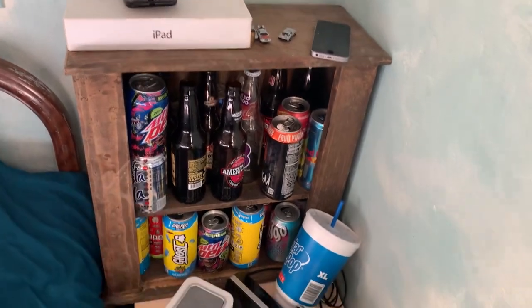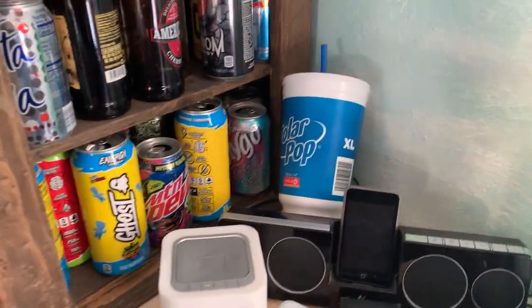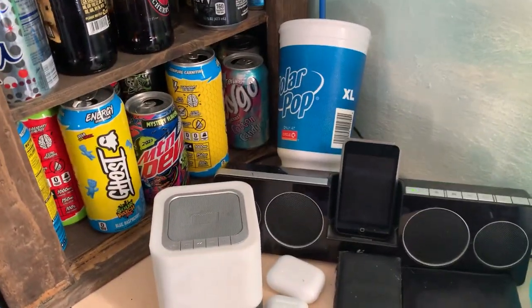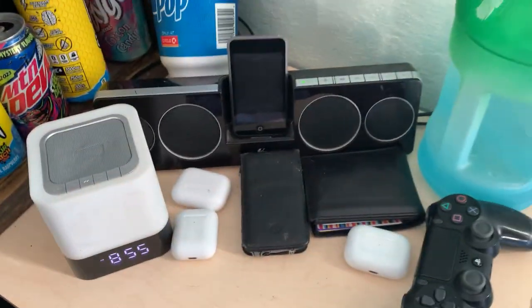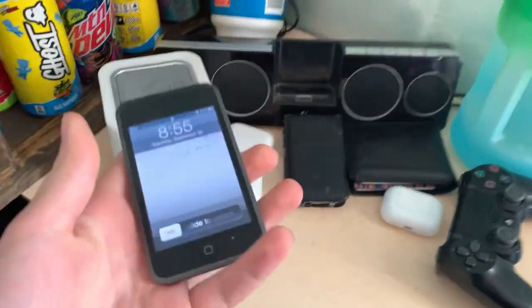Got my shelf with all my cool drink cans and stuff. I need to go through the ones I have duplicates of, pick the worst ones out of the duplicates, and recycle those. Then we've got my iPod dock here with my new replacement first gen iPod touch, because I had to get a whole new one.